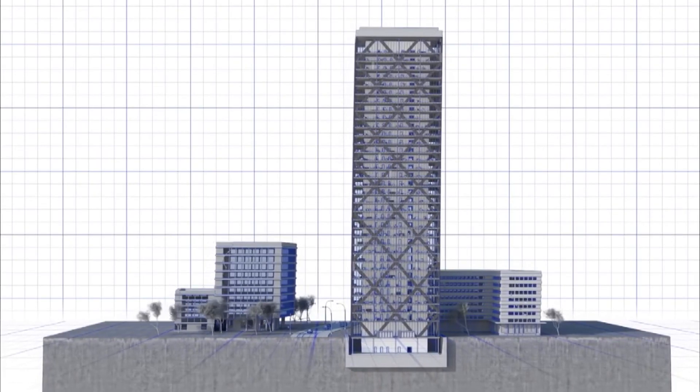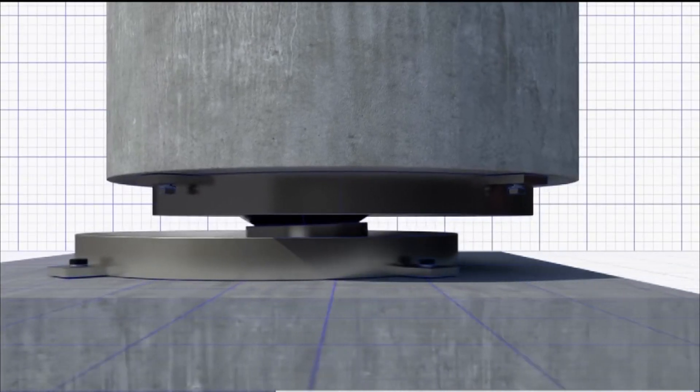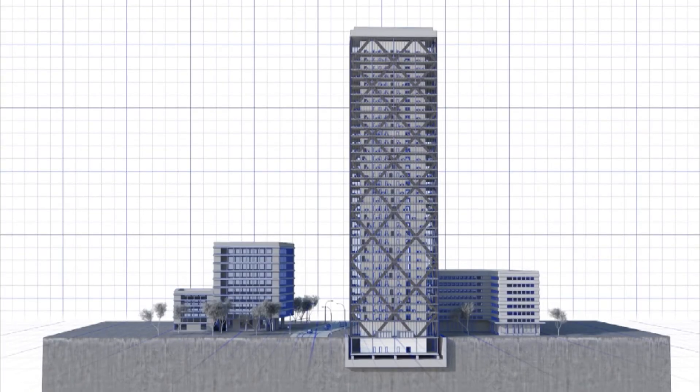In the event of an earthquake, instead of shaking violently, the building will instead sway gently back and forth, kind of like a pendulum.